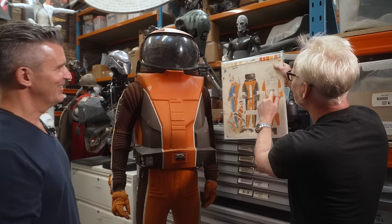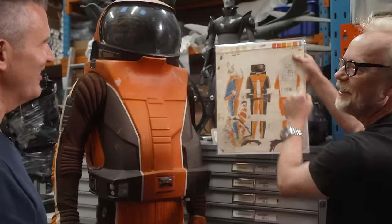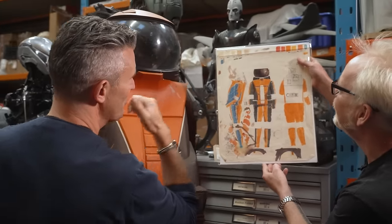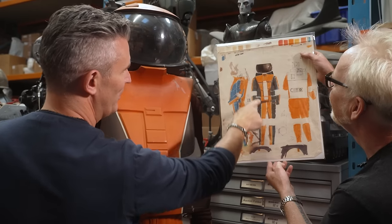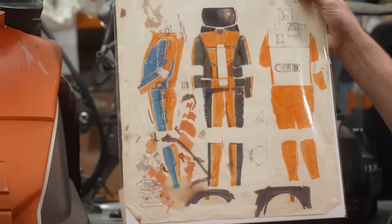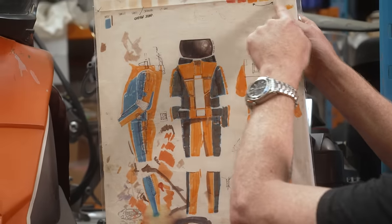Even down to little details - they've really worked hard to put them in. Interestingly, it looks like maybe it was going to be blue and orange at one point. It certainly looks like it was blue under this as well, and then it's been darkened down to possibly the brown. Might have been a meeting - oh no, we're going to go darker with that.